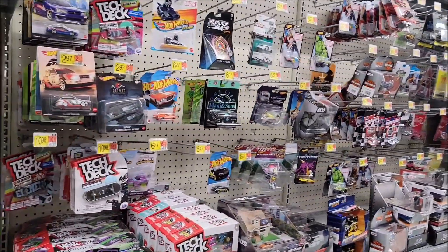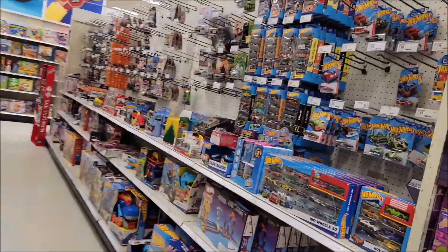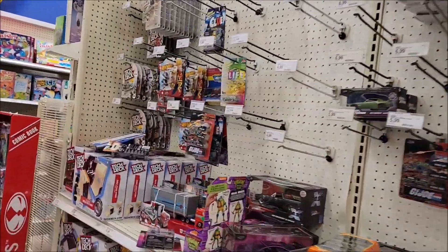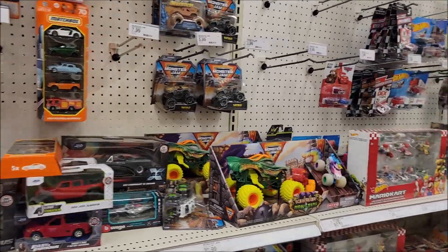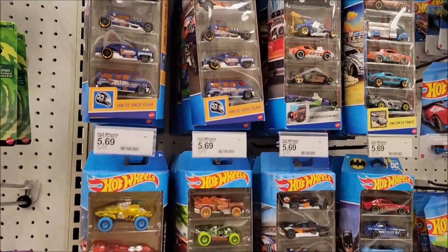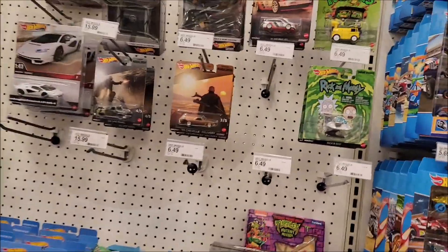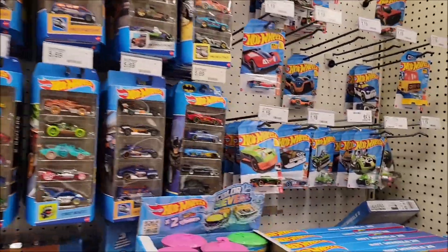Alright, moving on. Thank you Walmart, Strasburg Pennsylvania. Looking at the pegs and it seems the same from yesterday. Nothing has changed. So this Target is not replenishing or restocking overnight, but they do have the spy pack and the Mud Rod treasure hunt. The Jaws is gone though — somebody took the Jaws.